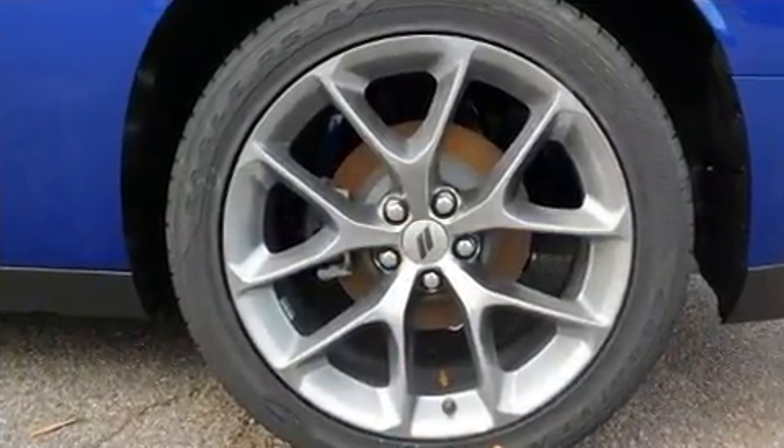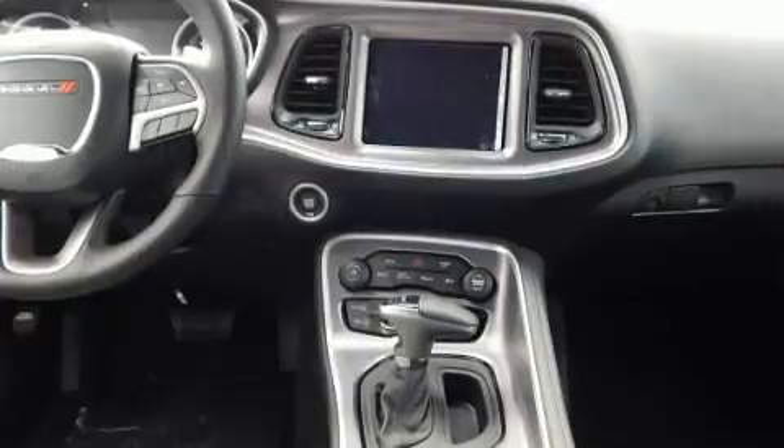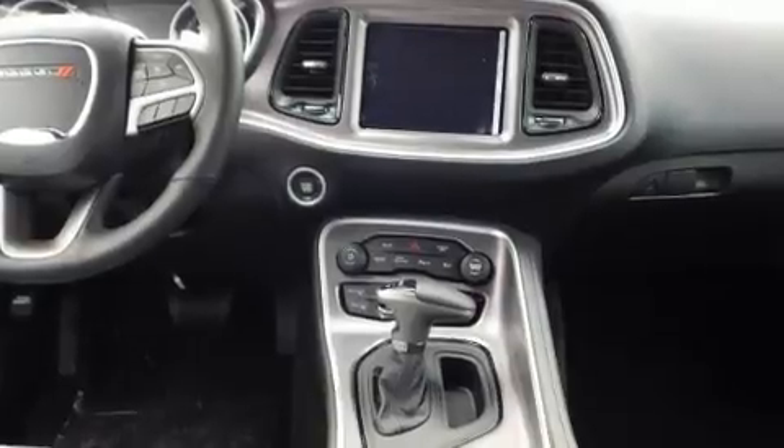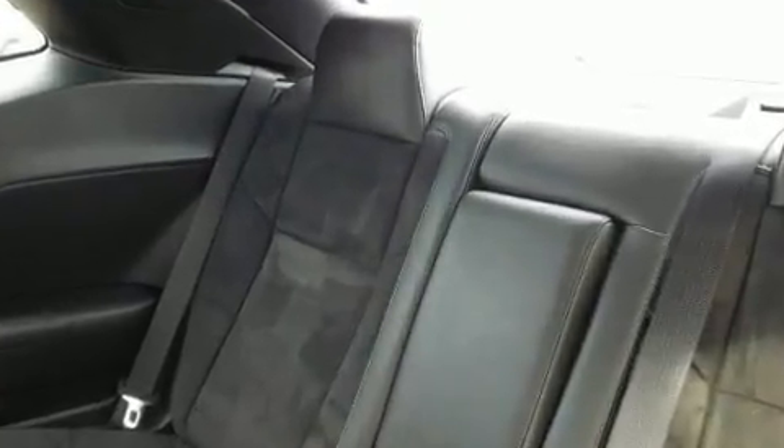Dodge infused the interior with top-shelf amenities such as leather upholstery, a built-in garage door transmitter, an automatic dimming rearview mirror, heated and ventilated seats, high-intensity discharge headlights, and heated door mirrors.